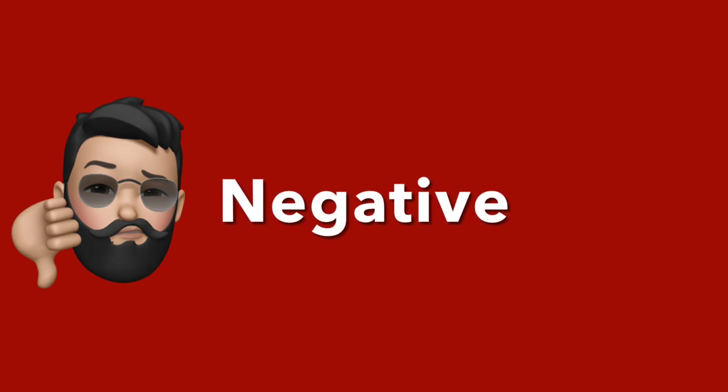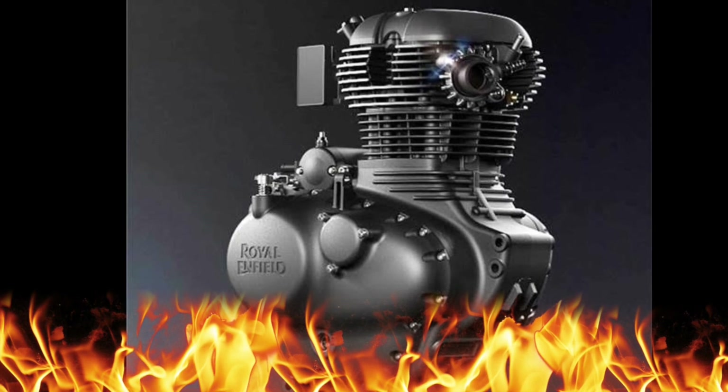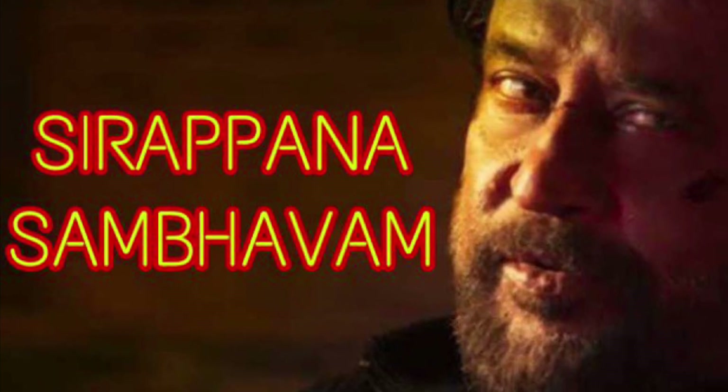So in the negative section, there is a lot of heating issues. Two days before we talked about it — there is a lot of heating issues. So let's talk about this in this video.